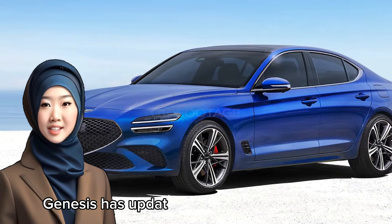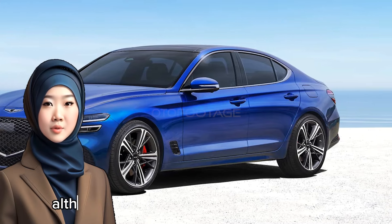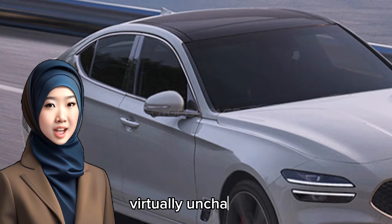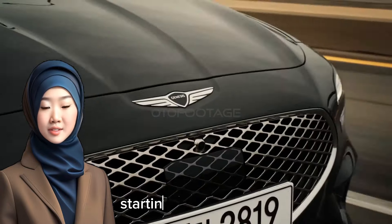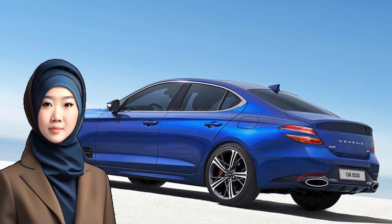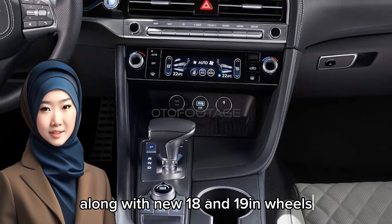Genesis has updated the G70 in South Korea, where it also sells the more practical wagon. Although the initial impression is the luxury midsize car has transitioned to the latest model year virtually unchanged, there are a few modifications. Starting on the outside, the badge looks fancier courtesy of an engraved pattern using the galoche decorative technique. There are fresh colors — blue and Bartna Gray — along with new 18 and 19-inch wheels.